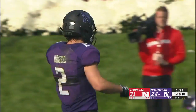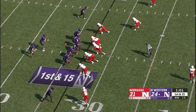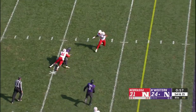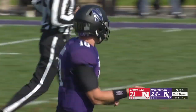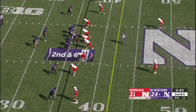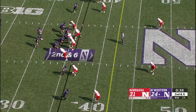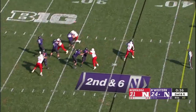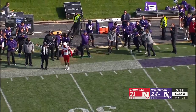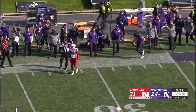No timeouts remaining, 1:21 to go, clock running. Complete — Nagel again, brought down immediately by Deontay Williams. A nine-yard gain, time running at 40 seconds to go. Thorson got his man! Flag down at the 45, Nagel pushed out of bounds at about the 32.